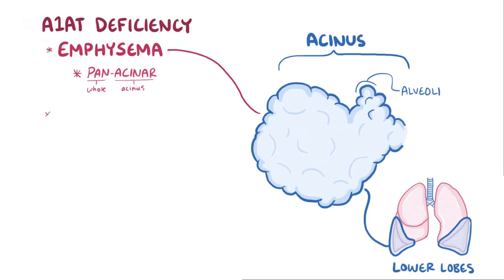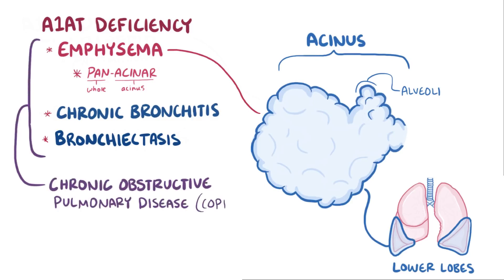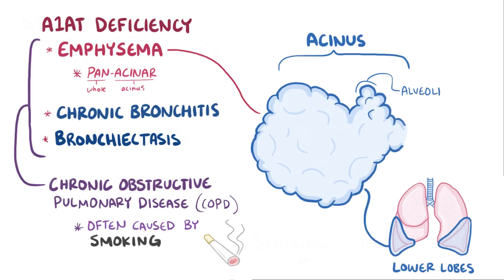Another effect of unchecked inflammation in alpha-1 antitrypsin deficiency is chronic bronchitis and bronchiectasis, two conditions resulting from chronic airway inflammation. So alpha-1 antitrypsin deficiency can lead to emphysema, bronchiectasis, and chronic bronchitis — all types of chronic obstructive pulmonary disease, or COPD. Another more common cause of COPD is smoking, and if someone with alpha-1 antitrypsin deficiency also smokes, they tend to get an earlier onset of COPD than they would have otherwise — an example of a gene-environment interaction.